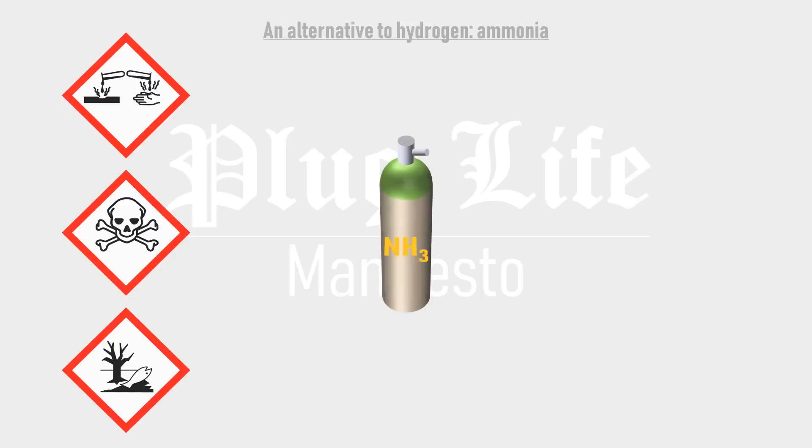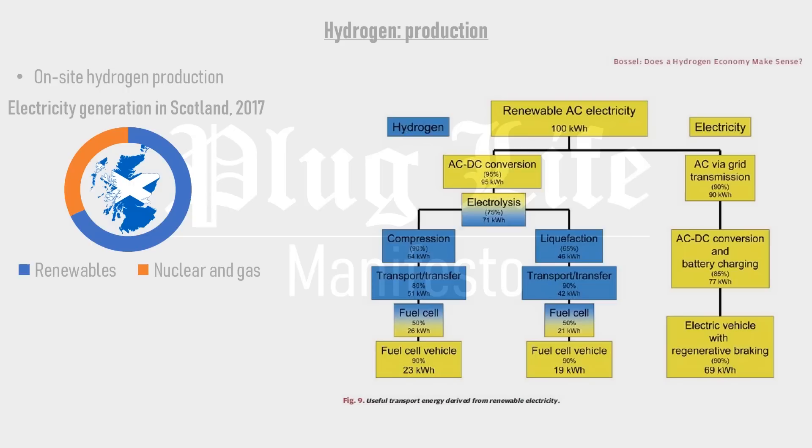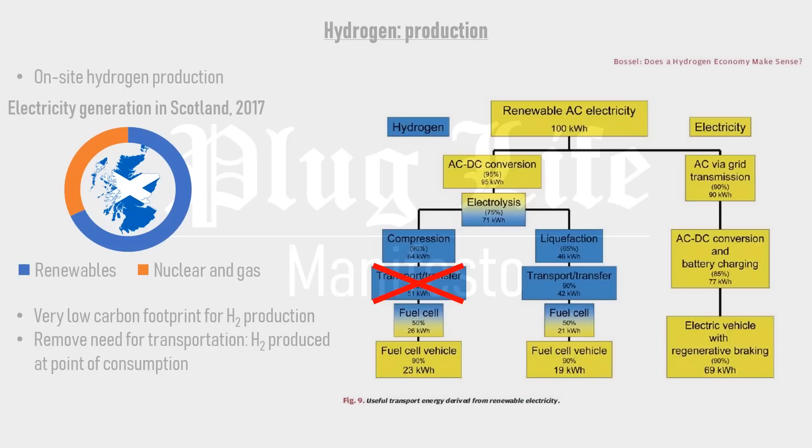Returning to hydrogen, the production of hydrogen is another important consideration. On-site hydrogen production at train depots and stations is an attractive proposition. Scotland's grid is one of the cleanest in the world — Scotland now meets 70% of its electricity demands with renewables, of which wind makes up the majority, with the rest met by nuclear and gas. This results in a very low carbon footprint for hydrogen production. By removing the need to transport hydrogen to where it will be consumed, the source-to-wheel efficiency of the fuel cell train is improved, and the carbon footprint is further reduced by utilising excess renewables rather than adding to grid demand at peak times.